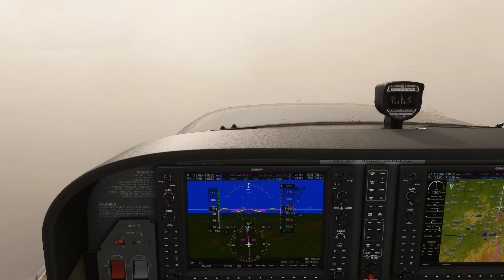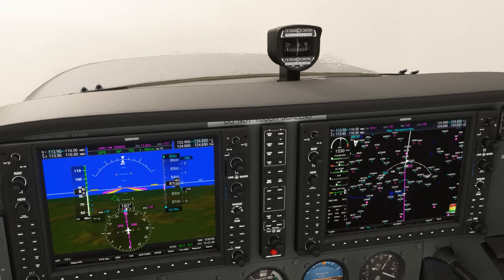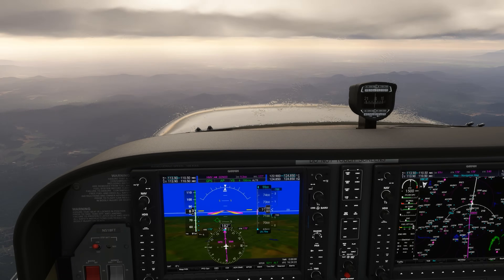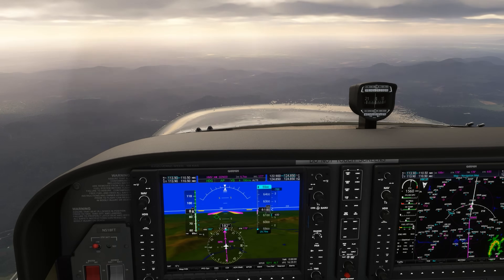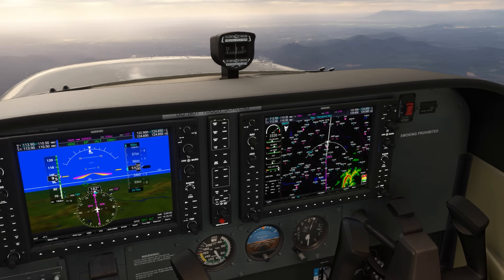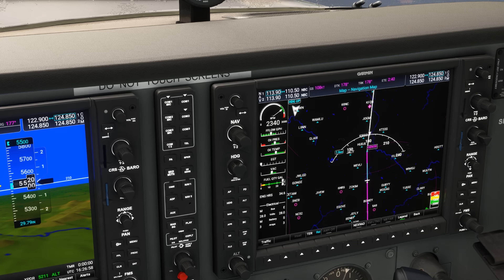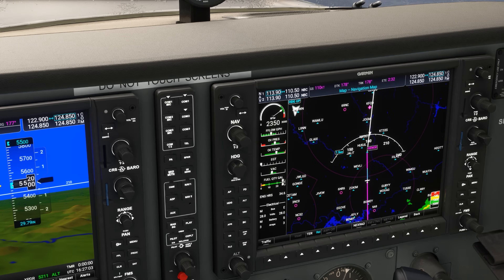ATC tells us to fly present heading and descend and maintain 5,500. 5,500 seems very low for this area, and we're naturally a bit skeptical, so we switch the MFD over to show relative terrain heights. As we descend, it'll begin showing areas less than 2,000 feet below our present altitude, which would violate the minimum clearance requirements in 91-177. We emerge below the ice. As we keep descending, we find that even down at 5,500, we're at least 2,000 feet above any terrain in front of us. The minimum vectoring altitude keeps us plenty clear, even though the airway MOCA and the surrounding OROCAs are much higher than 5,500.